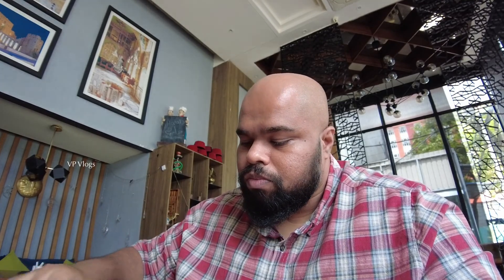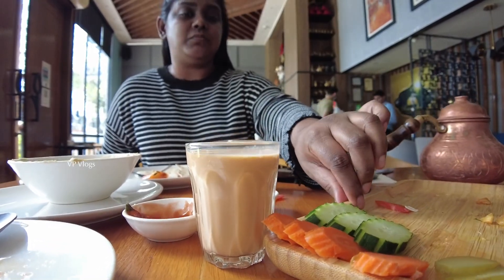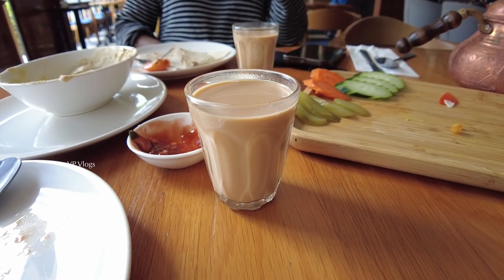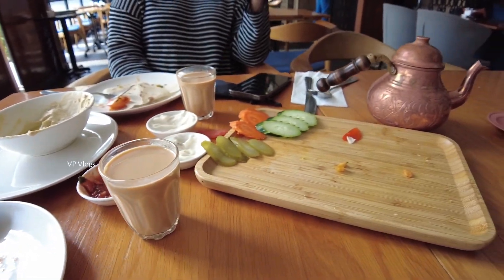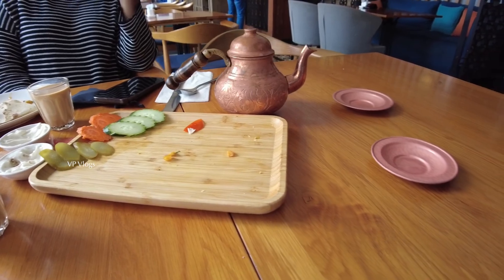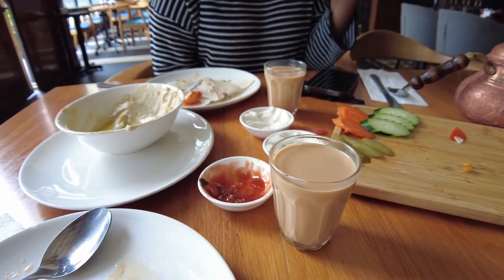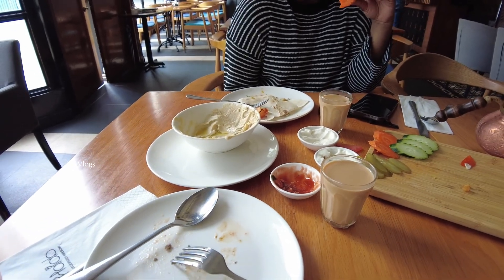So this is our menu for now. It's very limited to the menu. If you want to come to the restaurant, comment on your experience in this video. I'll see you in the next video. Bye-bye.